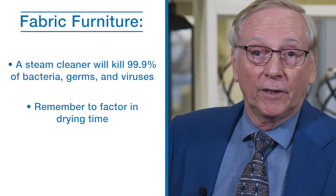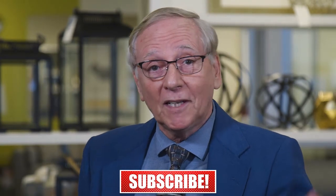Before we get to the next section, if you're enjoying this video so far, hit the like button and remember to subscribe to our channel for more great content. Also, if you're in the Kanata store, come and say hi to me and let's share some furniture cleaning tips.